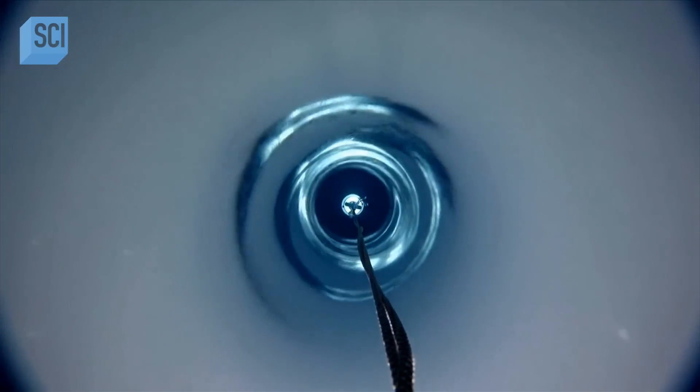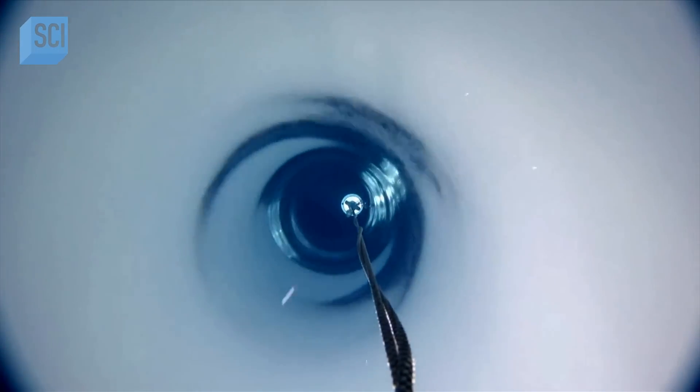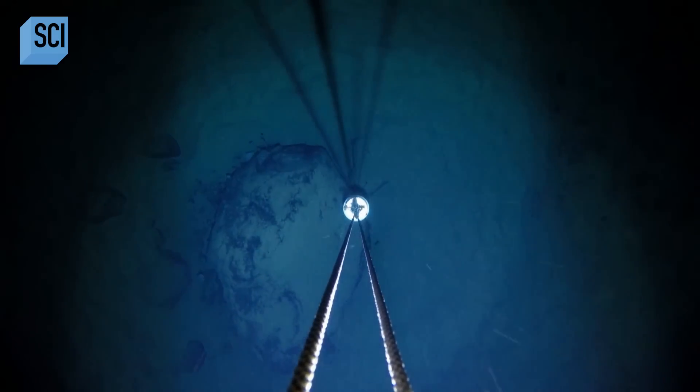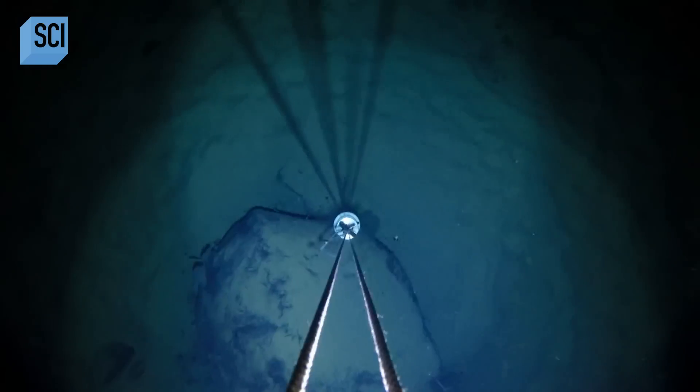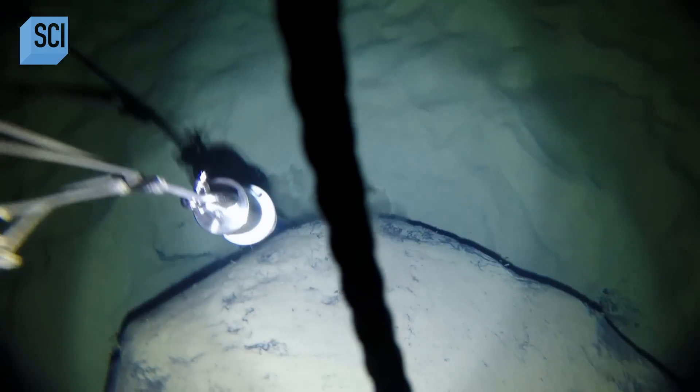To collect the sediment, they need to lower the sample collection kit on a rope through a hole in the ice and all the way to the ocean floor. But at the bottom, they hit something unexpected that will shatter their understanding of this secret world. The camera hits a boulder — the only large rock within at least 20 feet. What are the odds? They drilled all the way through the ice right over the one spot where they can't get through to the seafloor.